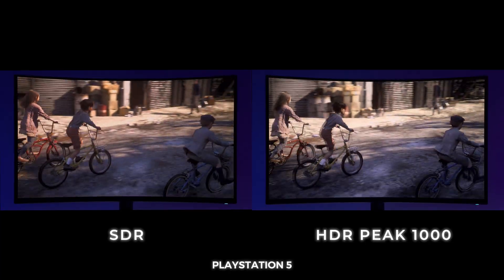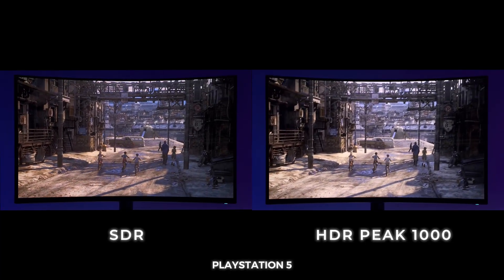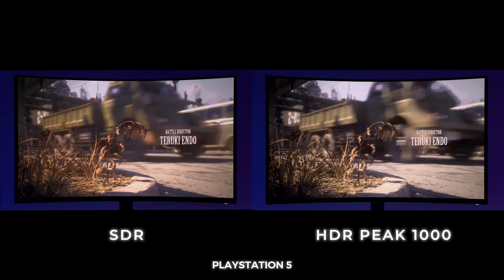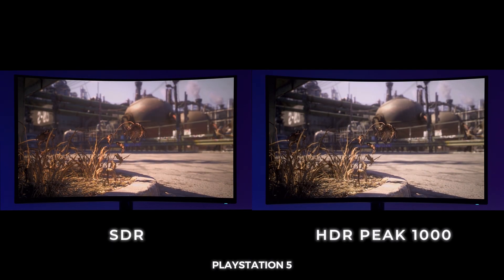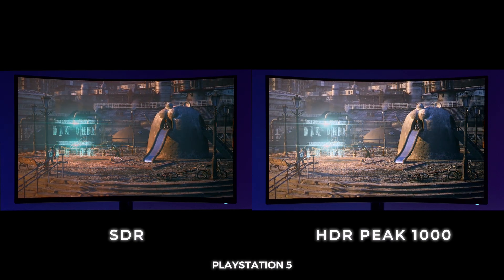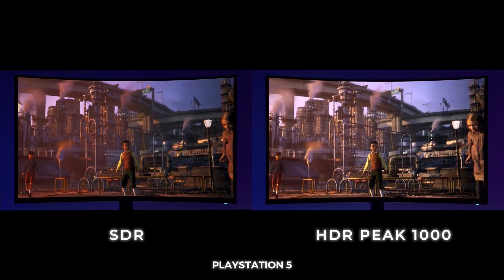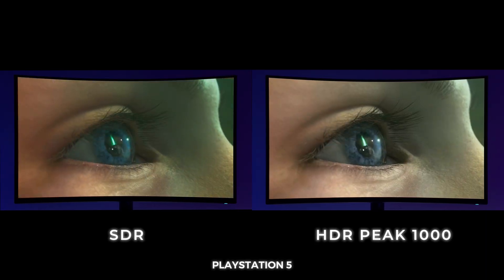Forget about just the brightness — that color advantage side-by-side can easily be seen. HDR Peak 1000 does look overall brighter. Even though it's called Peak 1000, the main difference of this specific HDR mode is that the peak highlights reach 1000 nits — 1094 with my testing.